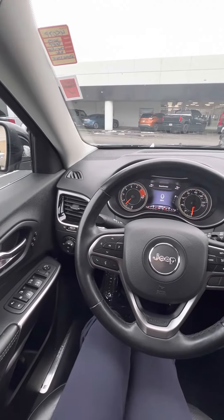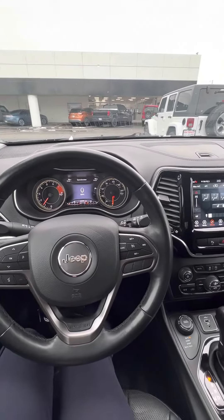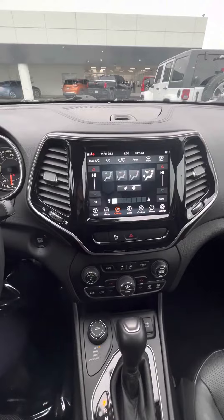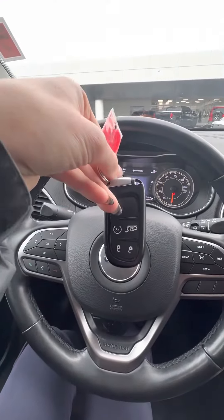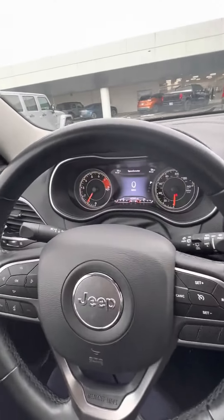Hey Lori, this is Mike over at Ken Ganley Buick GMC. I just want to get you a quick video on our 2019 Jeep Cherokee Limited. This one does have the V6 engine and the cold weather group, which is going to be that heated seats and heated steering wheel for the front, along with remote start, powered liftgate, and lock and lock features on your key fob.